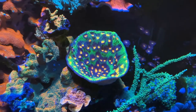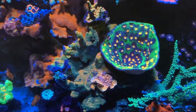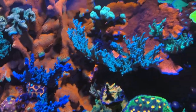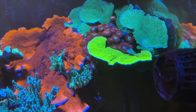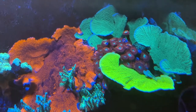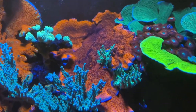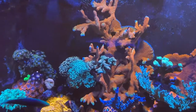Acro. Roger Rampage. Other Acros. Monty Caps. Mystic Sunset's taking over right there. Forest Fire Digi growing quickly as always.